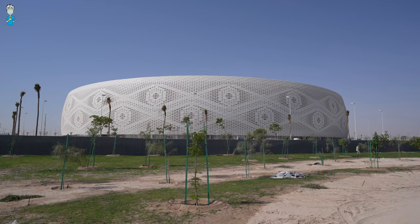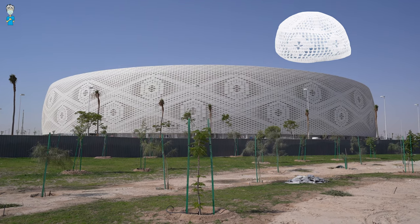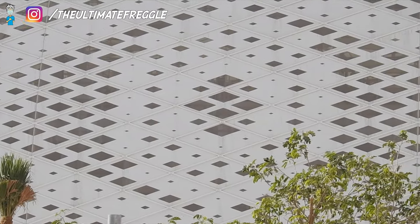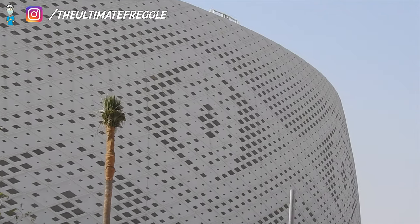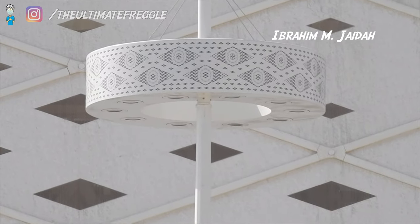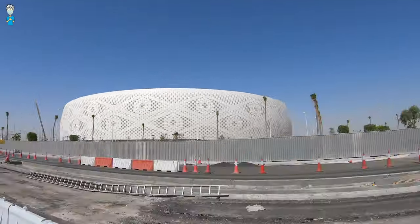The design of the Al Thumama Stadium is based on the gahfiya, a traditional cap worn on the head by men in the Middle East. The stadium was designed by architect Ibrahim M. Jaidah and has a capacity of 40,000 seats.